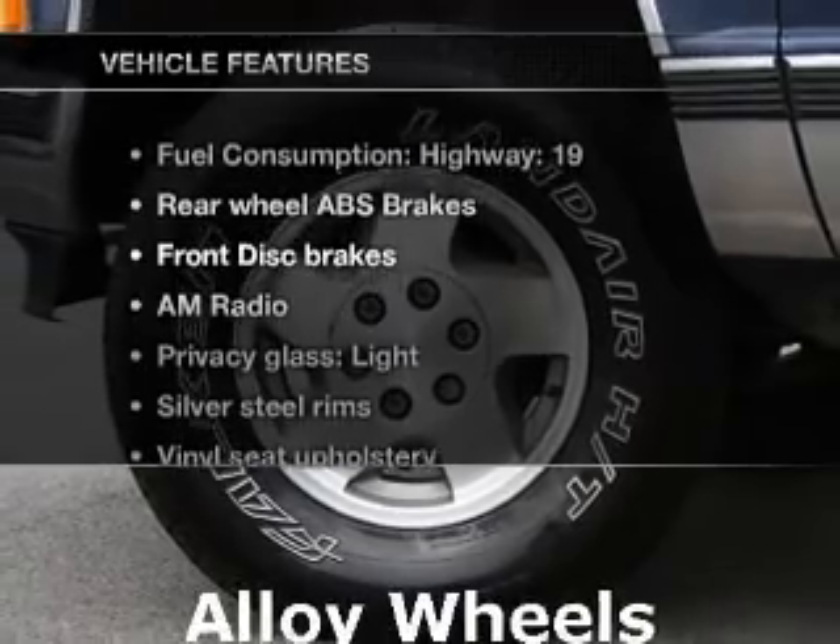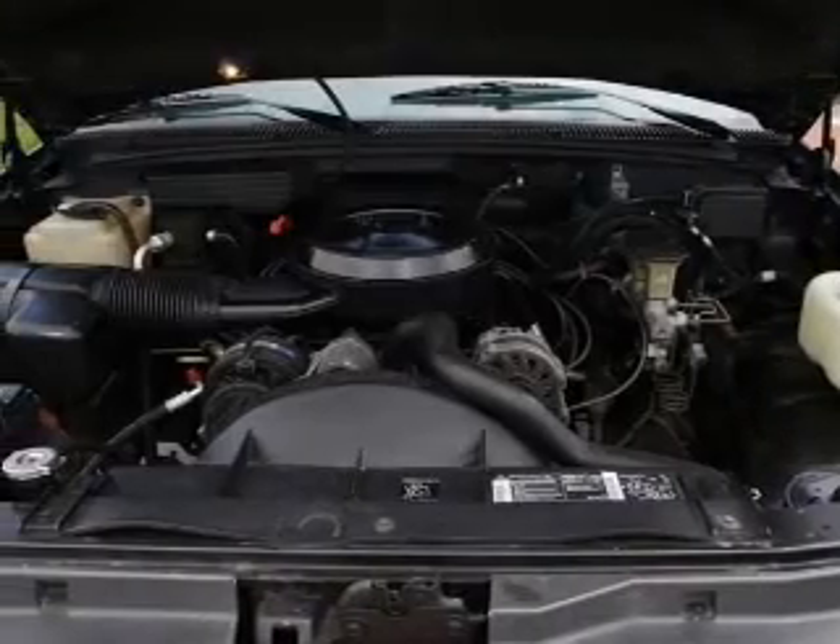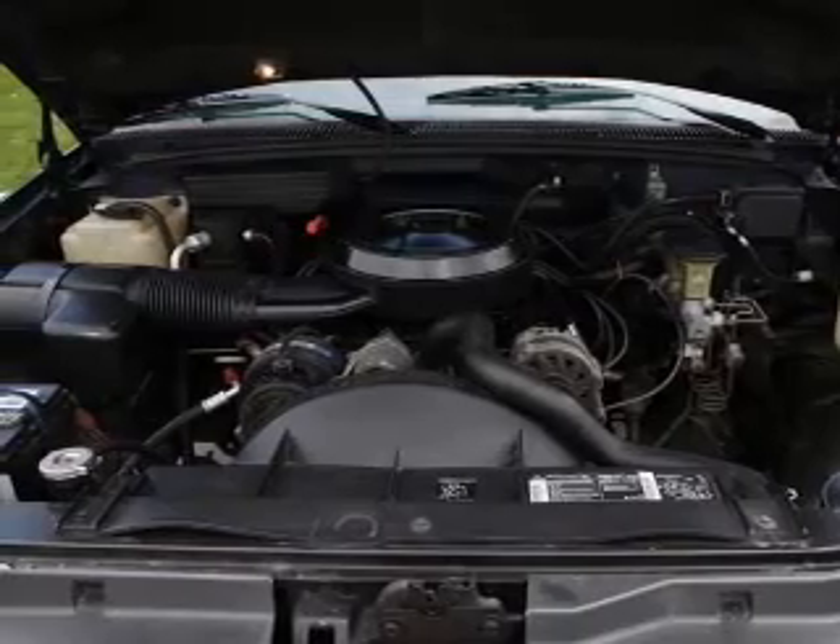And with these notable features, you won't want to miss out on the opportunity to own this amazing ride. An AM-FM stereo. Power steering.